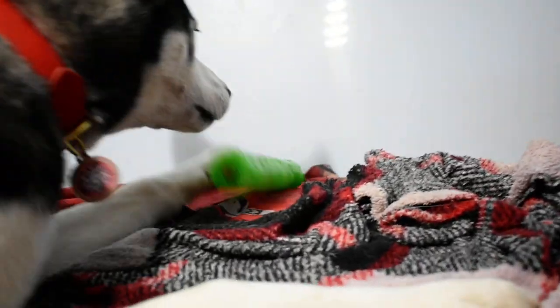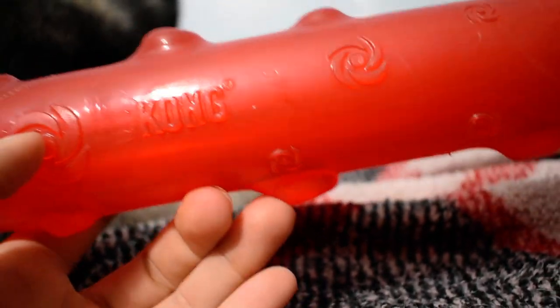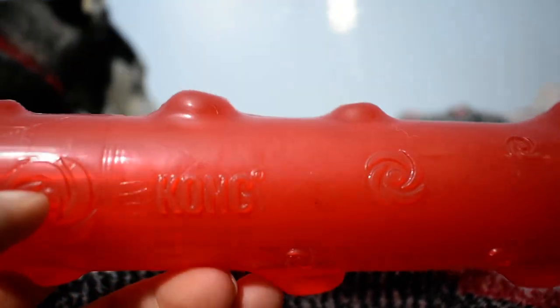I saw some reviews on Amazon where a power chewer just ripped it to shreds with rubber pieces everywhere. But this is more of a fun playtime toy, not something you should leave for them to chew on while you're gone. If you have a delicate or moderate chewer, it should be fine.